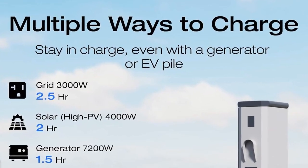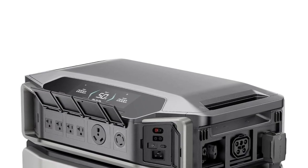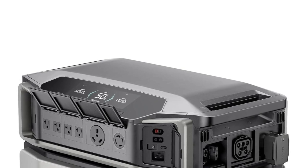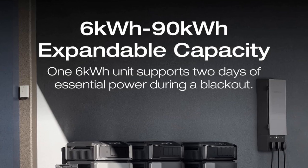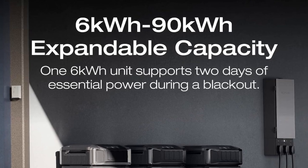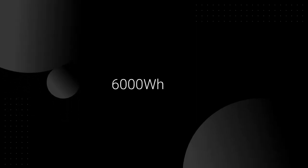Click on the link below to get a discount. The EcoFlow Delta Pro Ultra 6000WH Power Station is a state-of-the-art power solution designed for a variety of applications. This power station is not just a battery, but an ultra-high-capacity generator that provides a whopping 6000WH of energy.